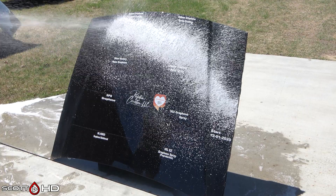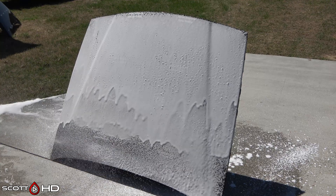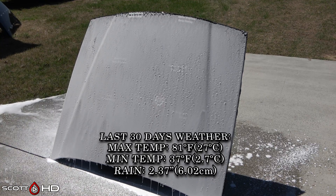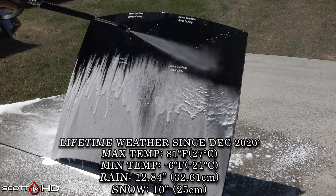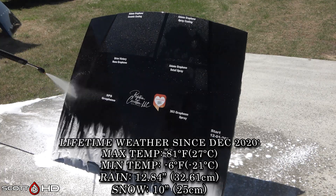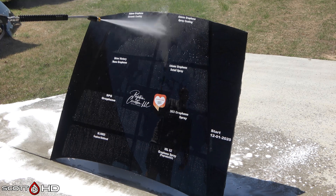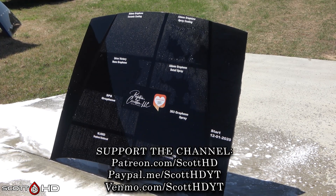I'll leave the last 30 days' weather and the lifetime weather up on your screen. Foam it down, let it dwell, rinse it off, foam it again, wash it — before rinsing things off we'll inspect the hydrophobic properties and then we'll dry it.